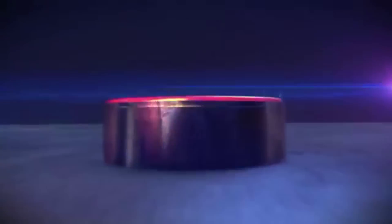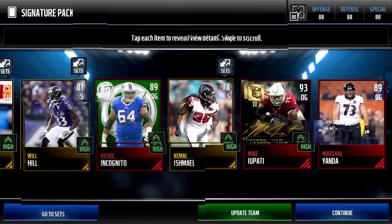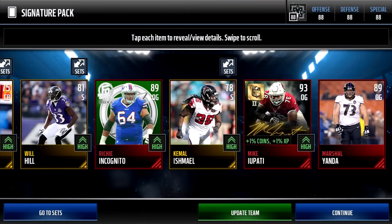Coming in at number three, we've got another signature pack — look at the OG-ness of this pack. 89 OG Richie Incognito, my boy Marshall Yanda 89, and Mike Eupati 93 OG card. That's insane — Incognito and Yanda are each 100k plus, and Eupati's 300k. That is a sexy pack.